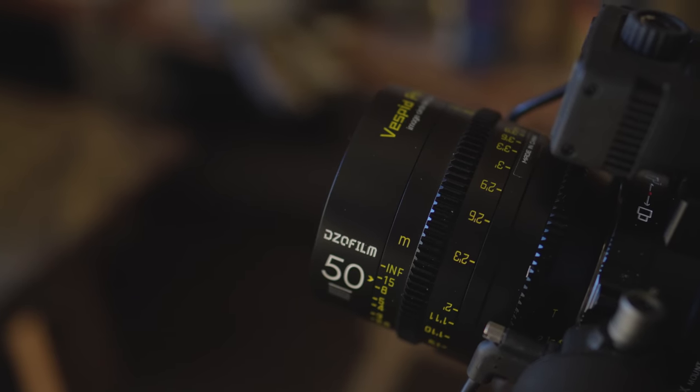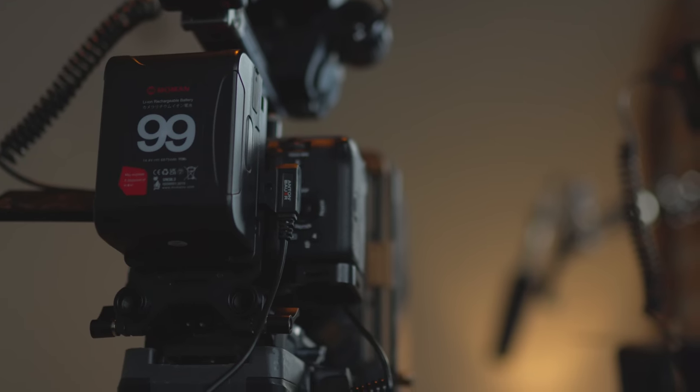2022 has been an amazing experience in my filmmaking journey. Today we're going to talk about some of the most valuable pieces of gear in my kit — things that just make my filmmaking life easier, a couple of things I've been hiding, and a few things that clients might enjoy.